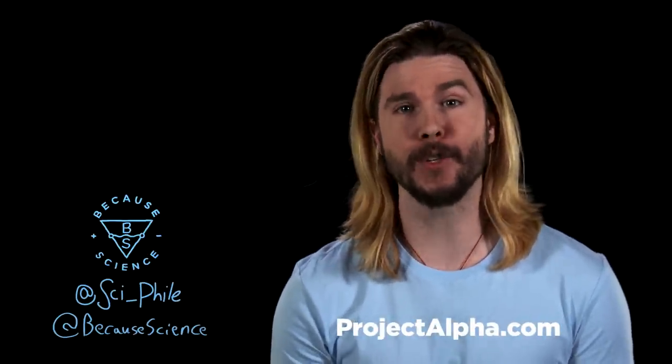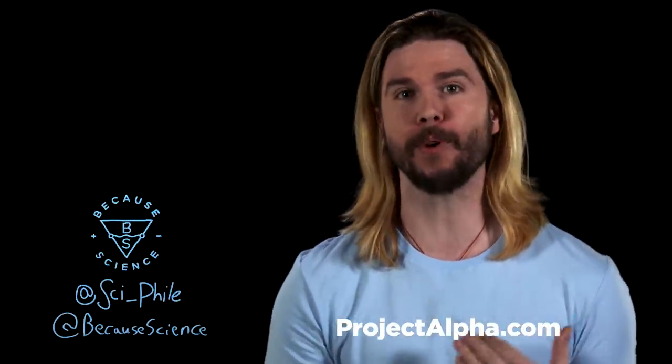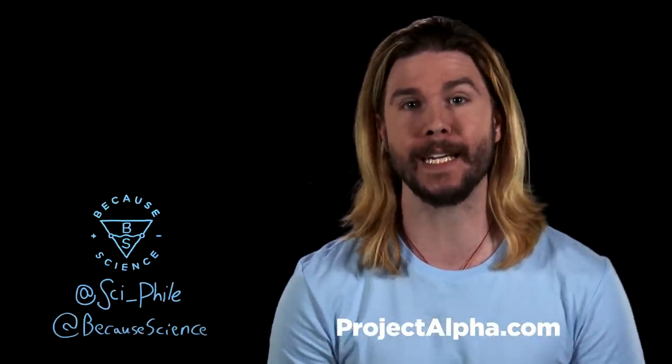If you want more, you can go to alpha at projectalpha.com. You can get this show two days earlier than anyone else, and you can get other premium content from myself, Nerdist, and Geek & Sundry. Follow me and Because Science here on social media and suggest ideas for future episodes.